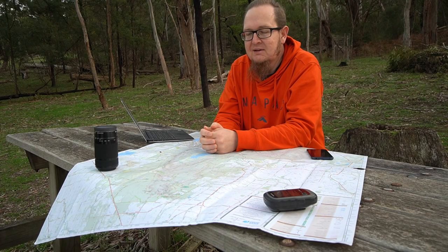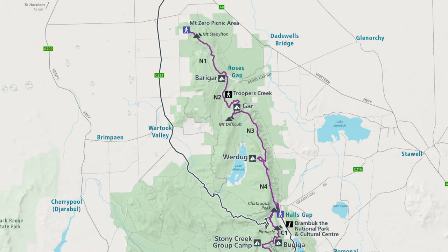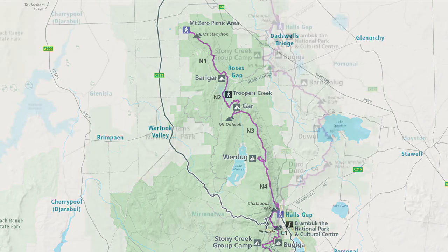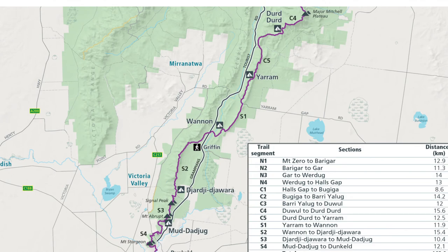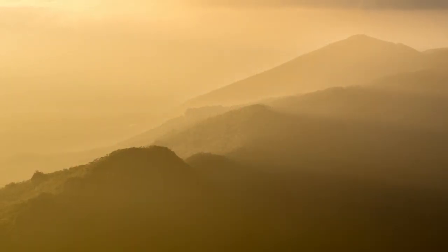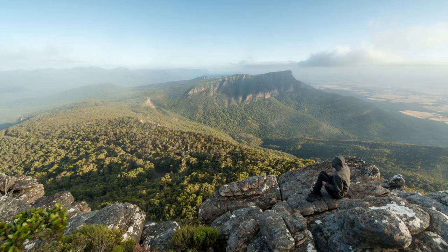So there you have it — 11 days or 13 days, however you want to hike it, all as day walks, all possible with car shuffles. All trailheads are accessible by two-wheel drive, though sometimes the roads can be a little rough if there's been a lot of rain or they haven't been maintained in a while — but drive a little slower and it should work out.